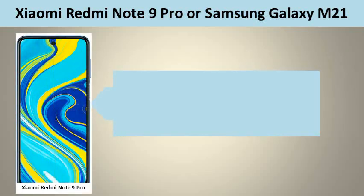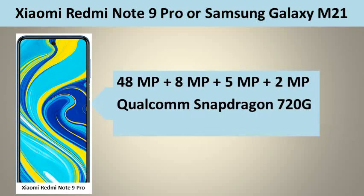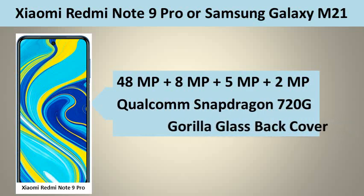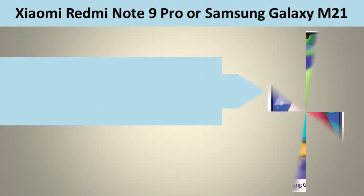Xiaomi Redmi Note 9 Pro has got the following positive features over Samsung M21: 48MP plus 8MP plus 5MP plus 2MP Camera, Qualcomm Snapdragon 720G Processor, and Gorilla Glass Back Cover.